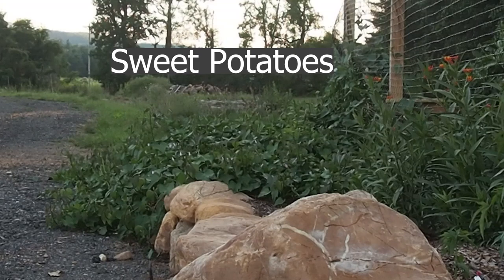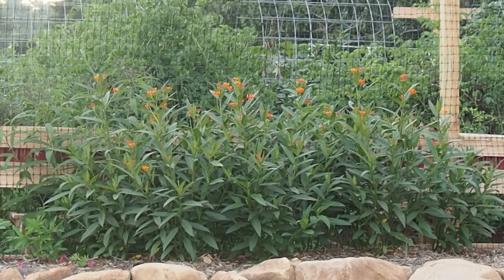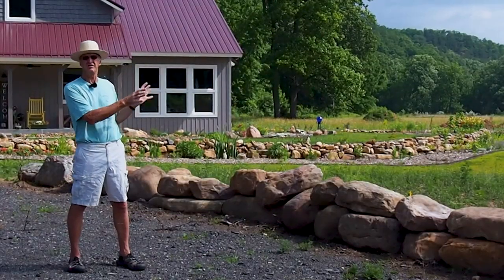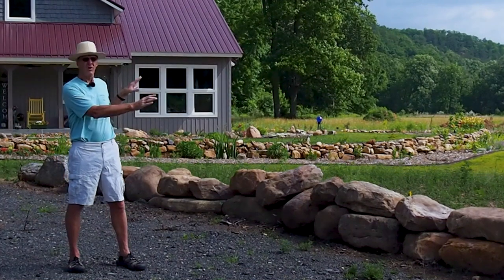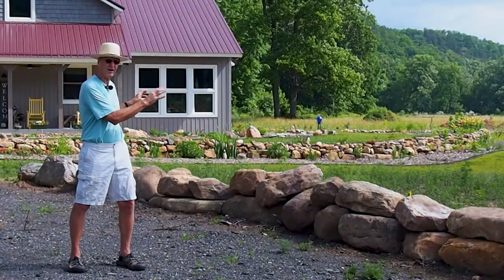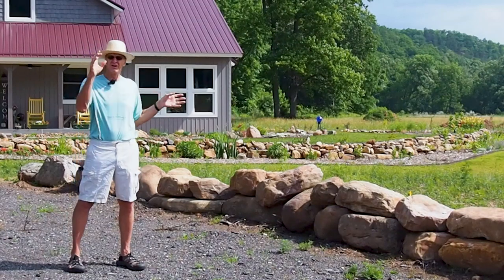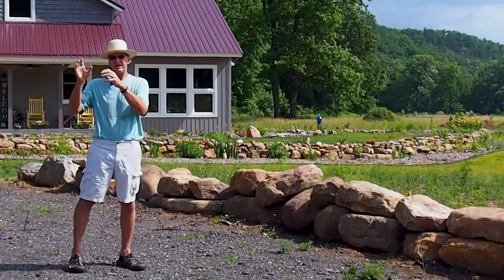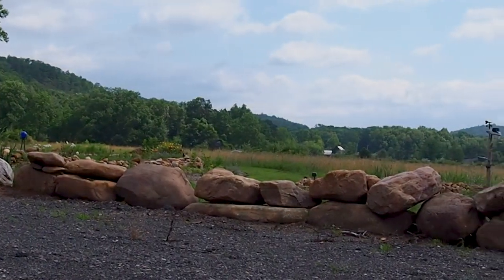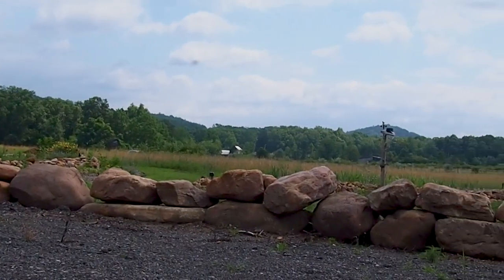We'll have a few vegetables out here that the deer won't bother, but we'll also have a lot of flowers along this corner. Another feature we had not planned on earlier in the year was this collection of rocks along the side of the driveway over here. We started digging up rocks while putting in other things and they were too big to move more than one at a time, so we put them here. We'll eventually build this up as a rock wall across this area.